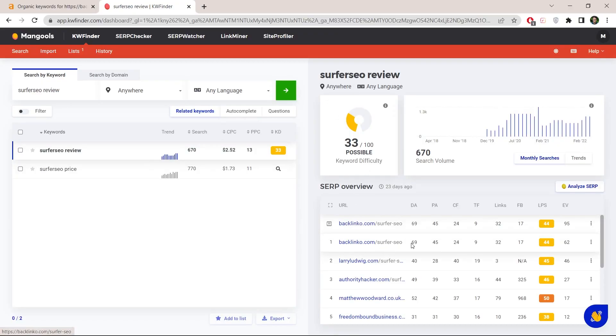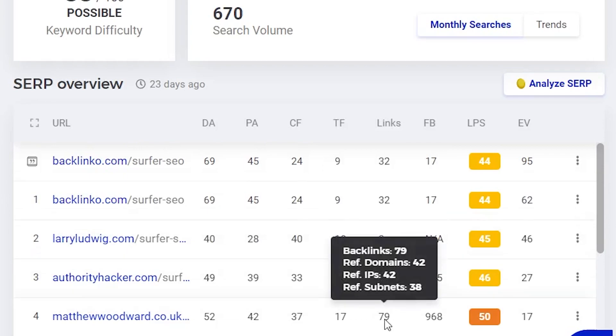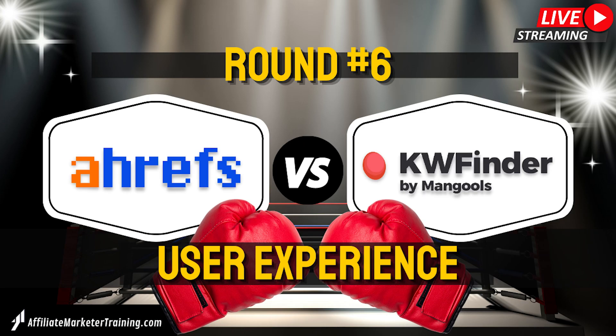Over at KWFinder you get a budget version of this SERP analysis. There are a lot of numbers, but in my experience I only really look at the page authority and the links — if you hover over it you can see how many referring domains that page has. This is still useful, however it's crucially missing the number of keywords your competitors are ranking for, and you can't see which those keywords are, which you can do in Ahrefs. So this round definitely goes to Ahrefs.